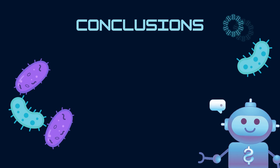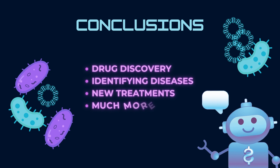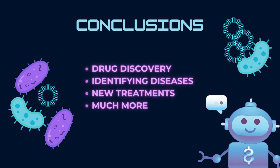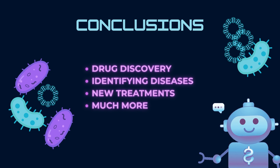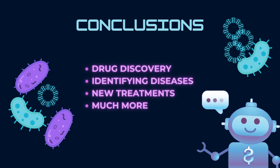In conclusion, the use of AI has advanced society in many ways. Specifically, the use of AI with medicine has already produced promising results. AI is being used for drug discovery, identifying diseases, discovering new treatments, and much more. Despite the setbacks of using AI, the world is rapidly changing, and artificial intelligence will allow scientists to make advancements and create better medical care in the future.